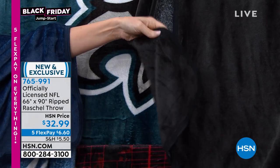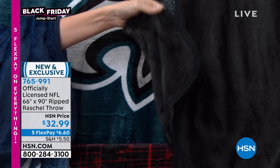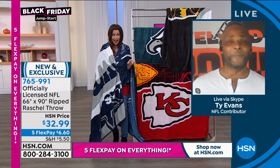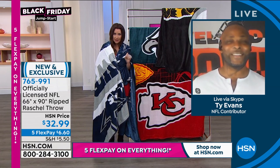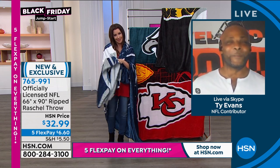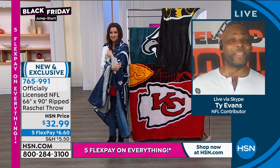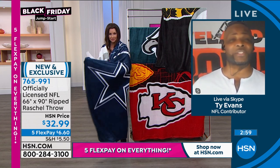It's $6.60 to ship it to you, and 759-991 is the item number. I'm a displaced fan — I'm from LA, living in Florida. If I go to any of the big box stores or even a sports store, I'm not going to find any licensed NFL gear from my LA team. So we get to shop here at HSN and choose any team we want, and that's the beauty of it — exclusively licensed to the NFL and exclusive to HSN.